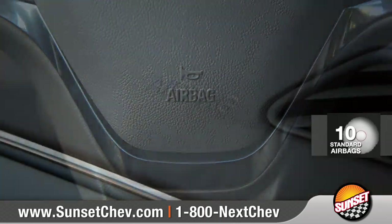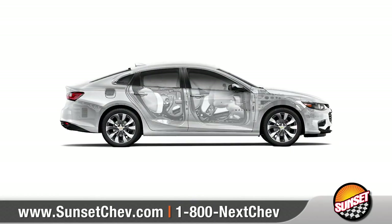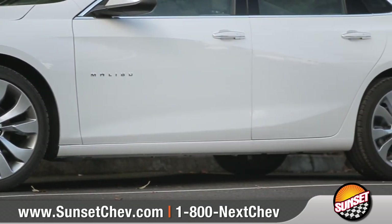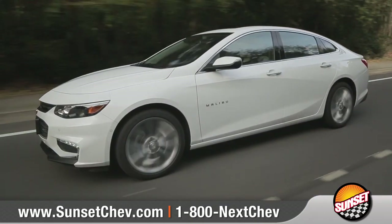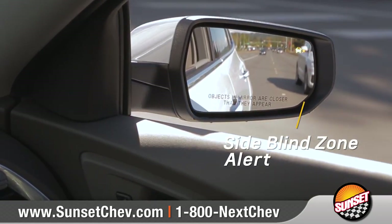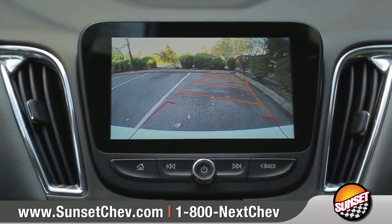Malibu comes with a comprehensive airbag system and a high-strength steel body structure to help protect you. Rear seat reminder is a new feature that activates when a second row door is opened and closed just before a trip. Side blind zone alert helps keep you aware of vehicles in the next lane, and the rear vision camera helps to make reversing or parking easier than ever.